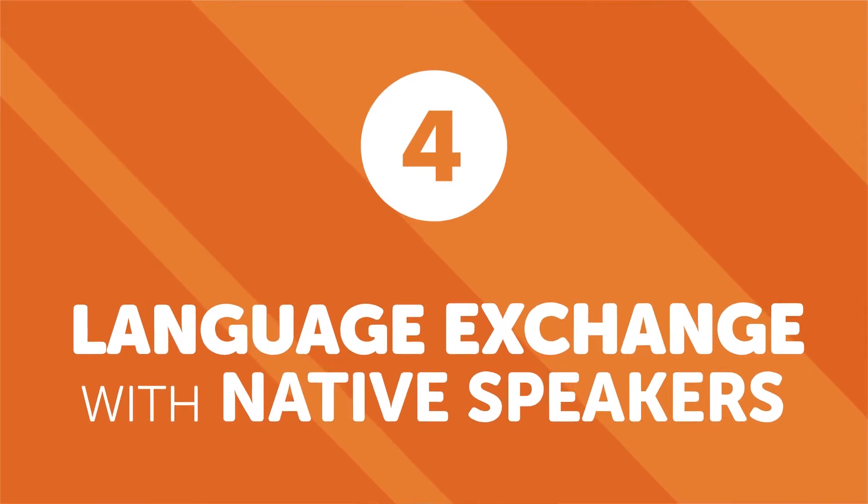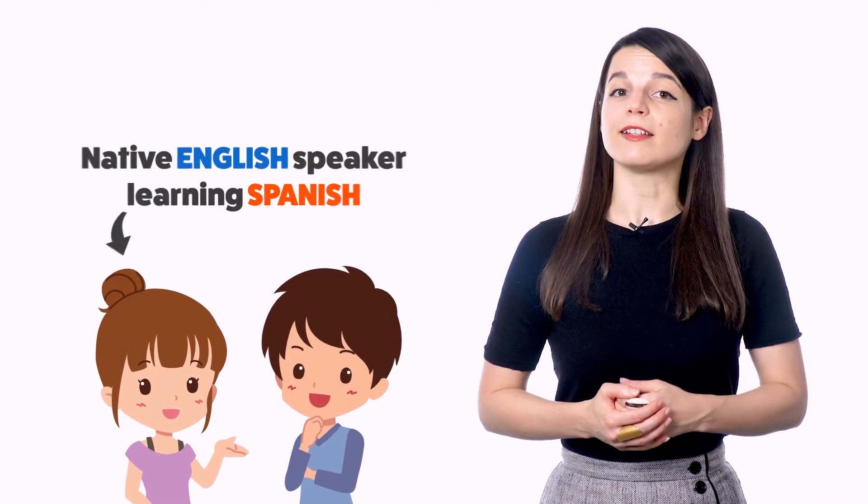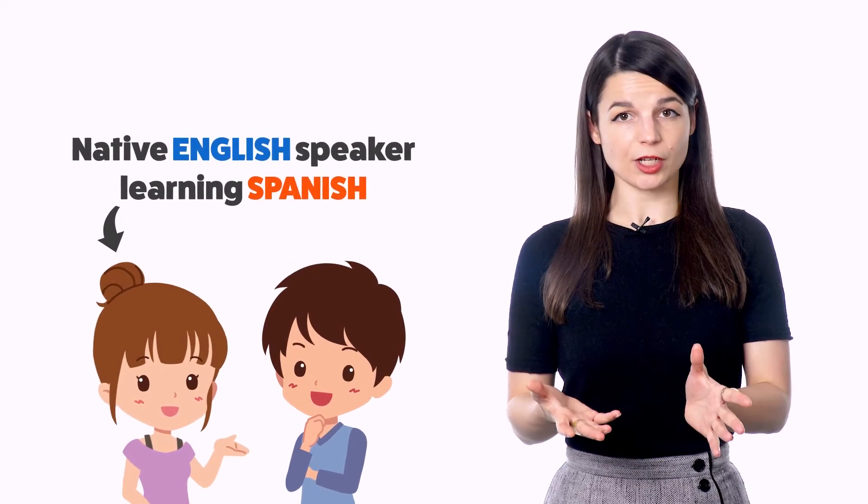Number four: language exchange with native speakers. A language exchange is a classic way to learn a language. In a language exchange, two people who speak different native languages help each other practice. For example, if you're a native Spanish speaker and are learning English, you would find a native English speaker who is learning Spanish. Partners take turns speaking their target language, and the native speaker provides help and corrections. This is one of the most ideal ways to practice your speaking skills.